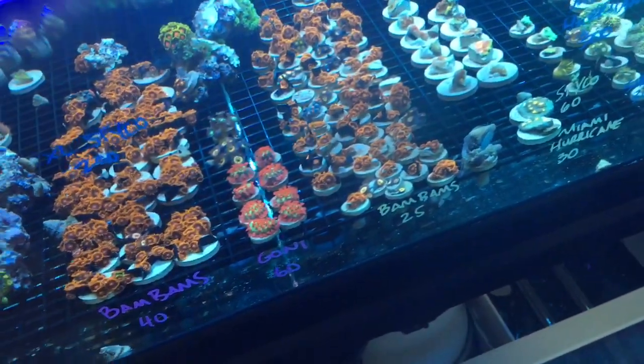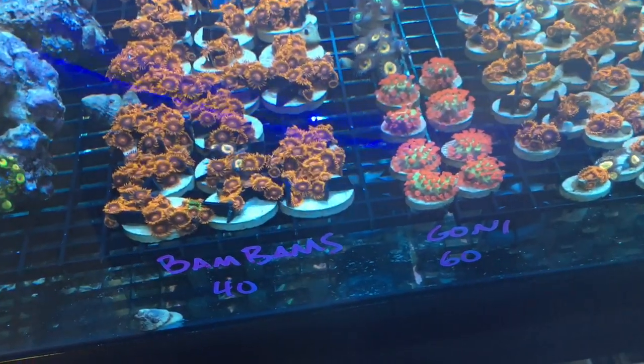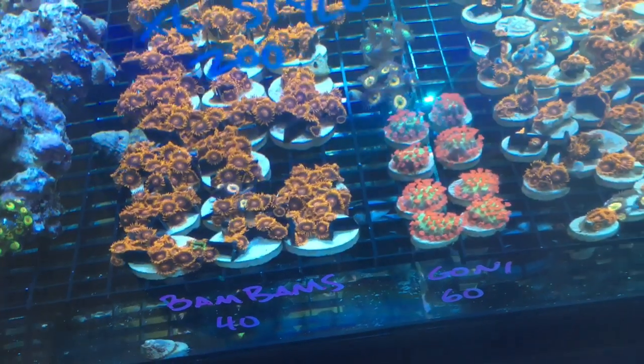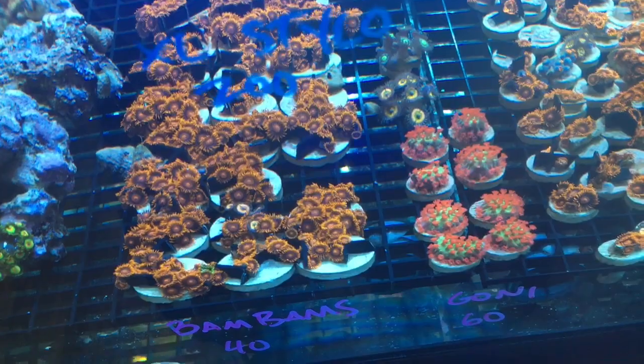The LFS you're looking at is called Reef Coal. Their corals are amazing. I wasn't looking to buy anything, but I just had to get some. I really had to. The colors in the store are just so clean.